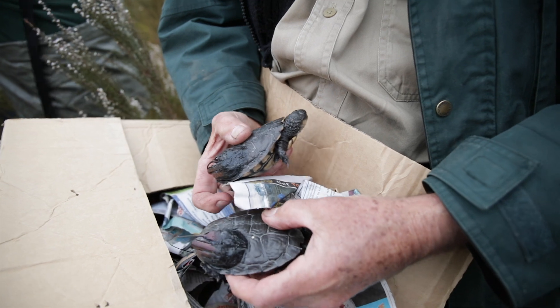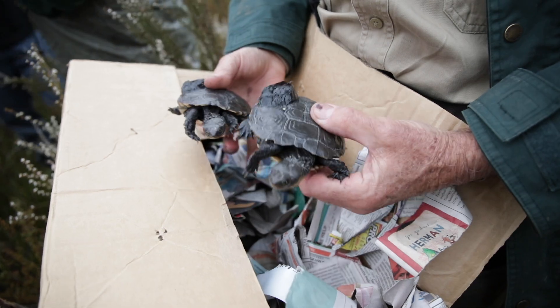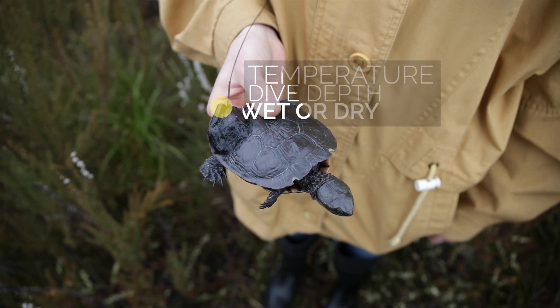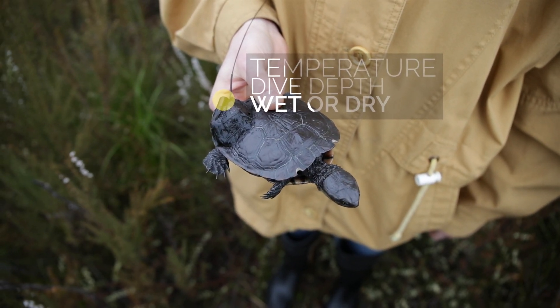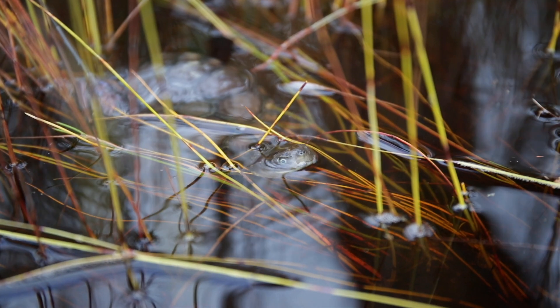Each turtle has been fitted with a radio transmitter so we can find it, and it's also carrying a small tag that records every minute its temperature, its dive depth, and whether or not it's wet or dry. That allows us to recreate every day what its behaviour is.